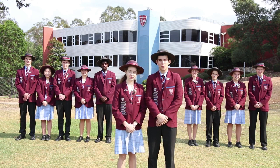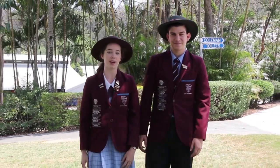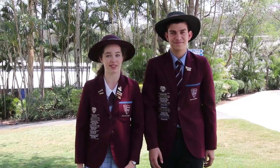Hi and welcome to John Paul College. We are your student leaders for 2020. As your captains for 2020, we are excited to welcome you to John Paul College. We know you're gonna love it here.